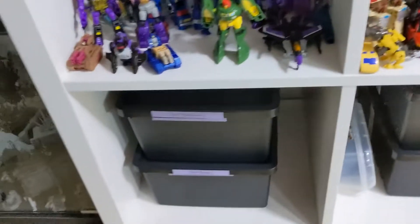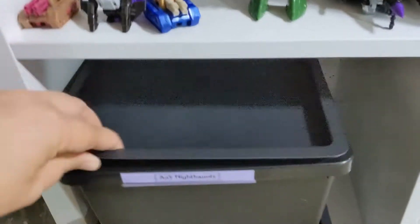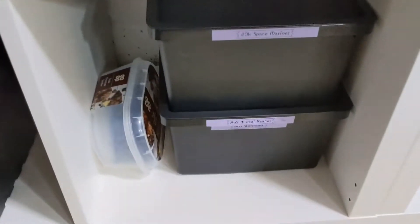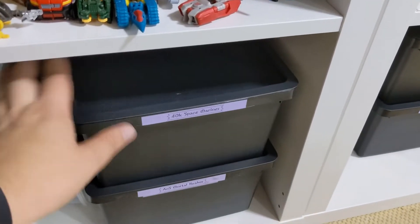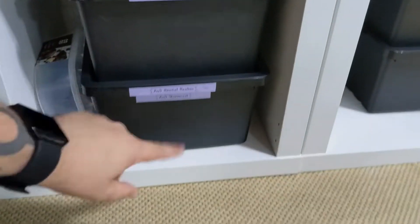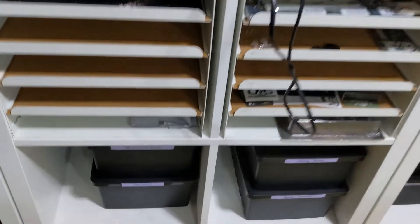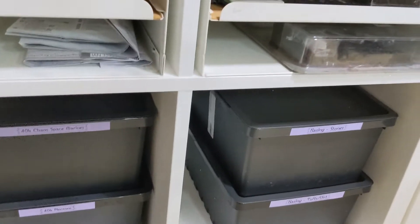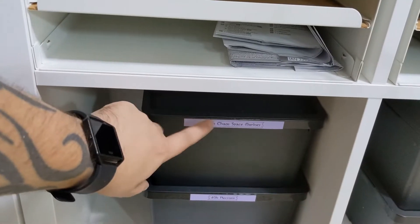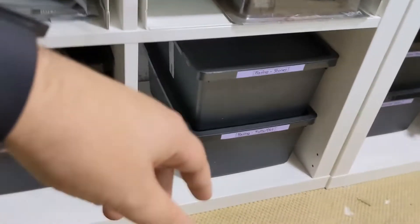On the floor level of the Kallax are tubs of unbuilt, still-on-sprue minis. Here are the Age of Sigmar Nighthaunts and terrain bits from the Mortal Realms subscription. Here are 40k Space Marines from Conquest and Imperium magazines, and Stormcast from the Mortal Realms. In the middle is some filing drawers from IKEA — haven't quite worked out what to do with them, but they could be useful. More tubs of unbuilt minis: Chaos Space Marines from the Shadowspear box and Necrons from Imperium. Tubs of basing materials — tufts, dirt and stone.